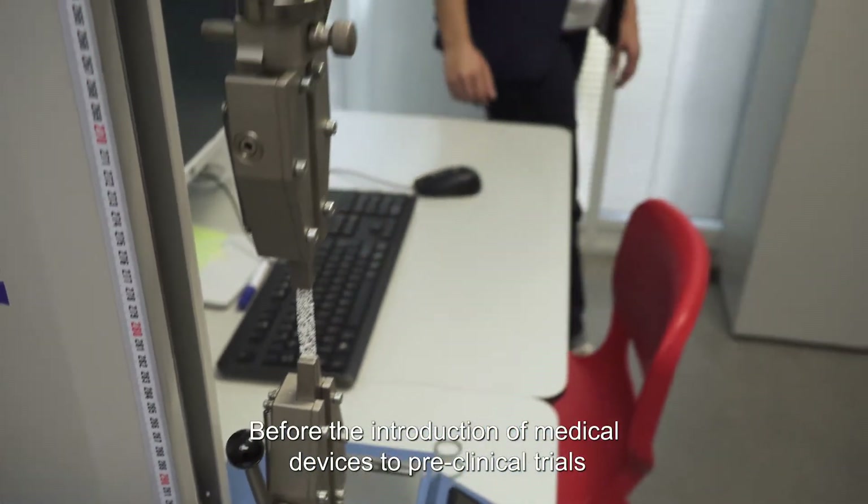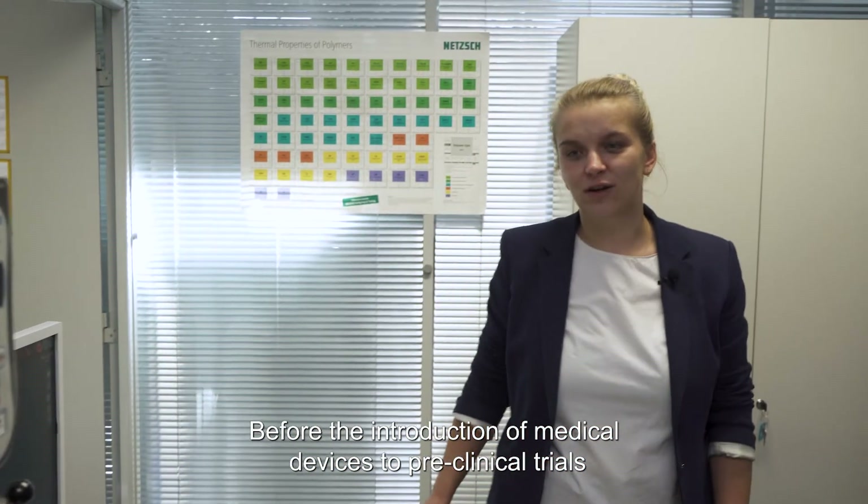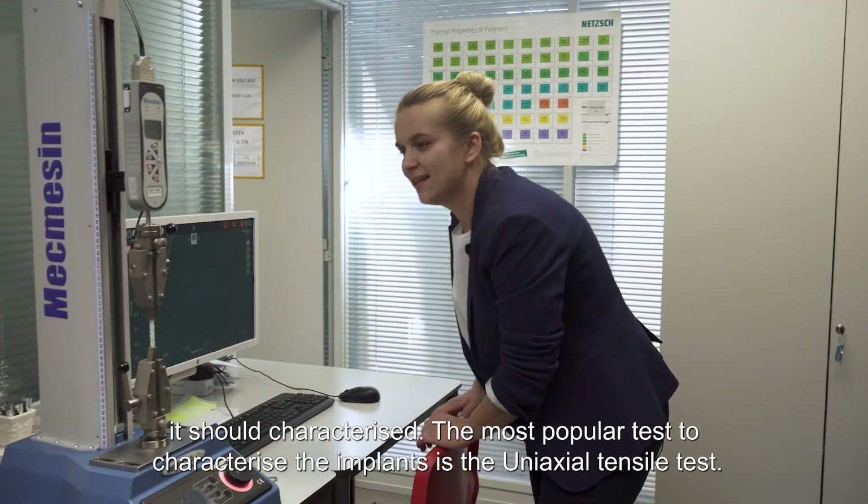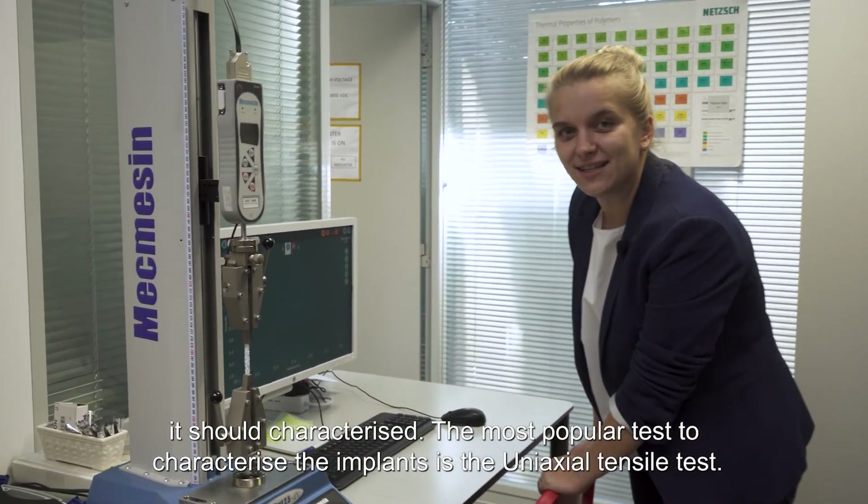Before the introduction of a medical device to preclinical trials, it should be characterized. The most popular test to characterize the implants is uniaxial cell testing.